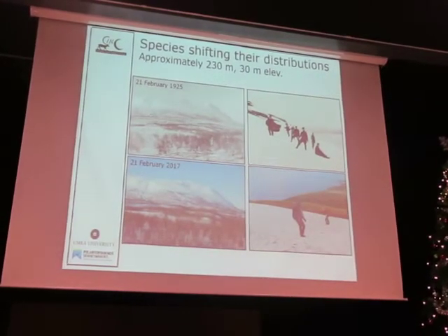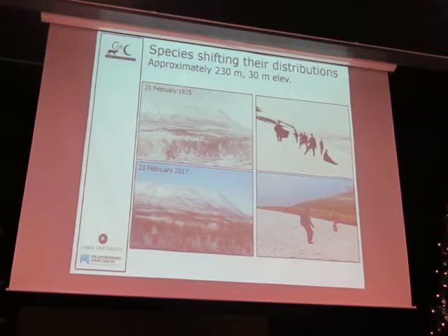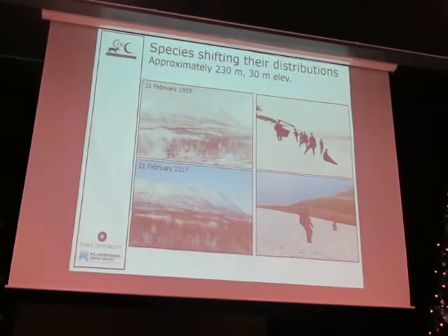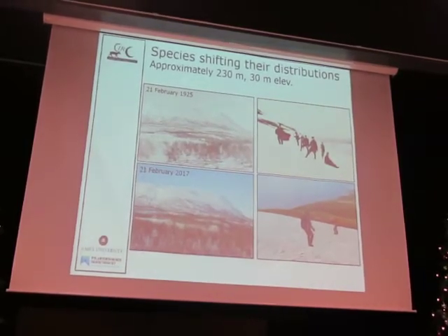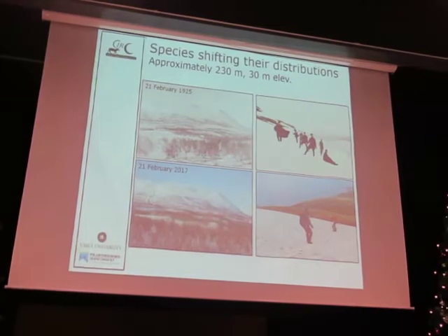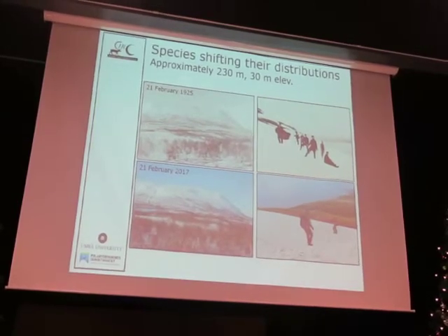Another way we can look at this change in Abisko relates to my research. This is a picture of Nolia in the wintertime in 1925, and here it is today. The tree line has moved upslope by about 230 meters. It's fascinating to see how people experienced the Arctic very differently — here we are with our Gore-Tex and high-tech gear, while those guys were wearing wool and didn't complain about the conditions.